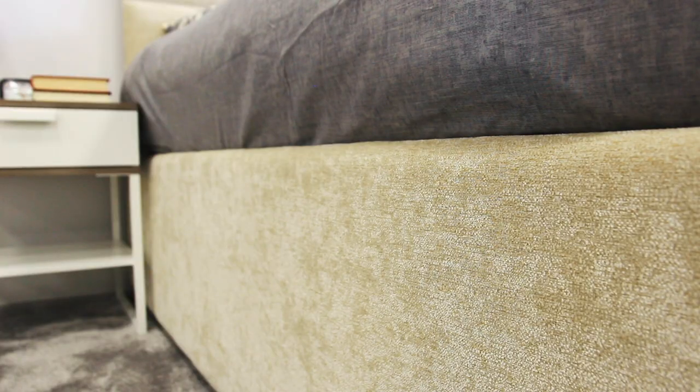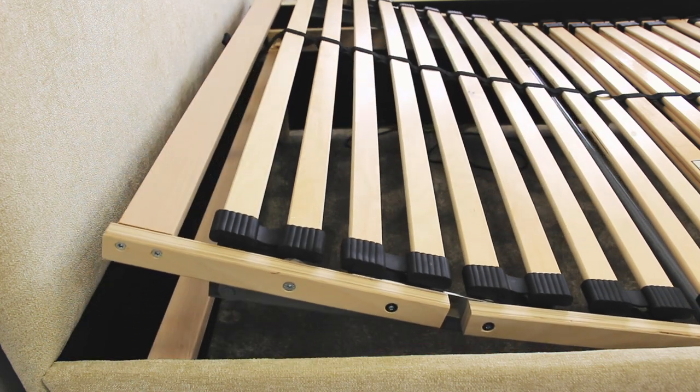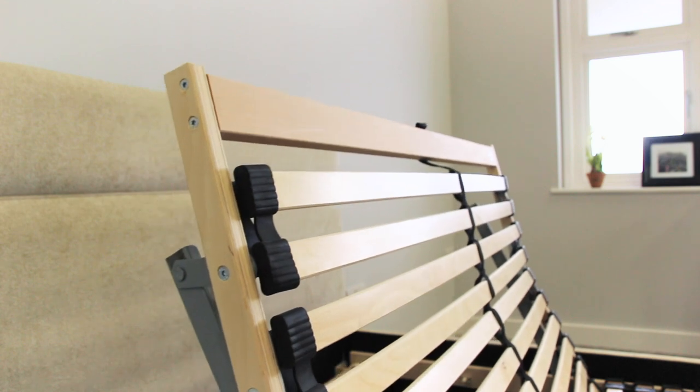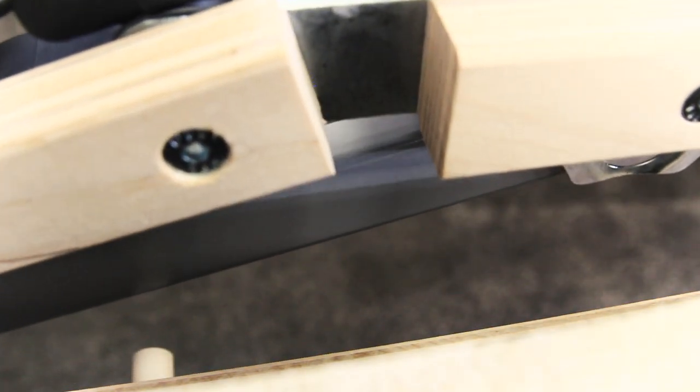The upholstery covers the headboard, footboard and padded sides. With the electric five-fold slatted adjustable bed base, finding the right position is effortless. With just a few clicks on the handset, you can adjust the bed base to find the necessary extra support you need for your neck, back or legs.